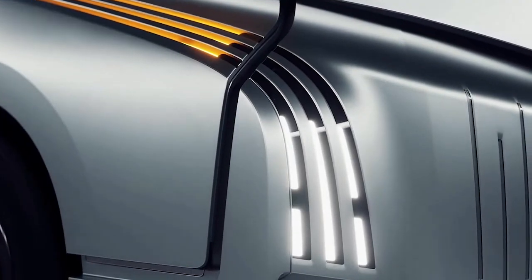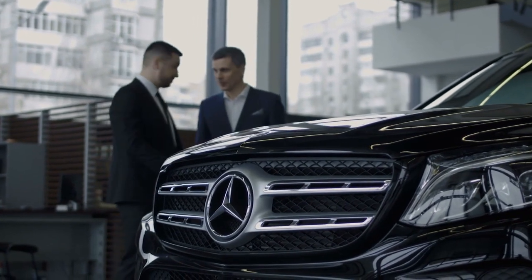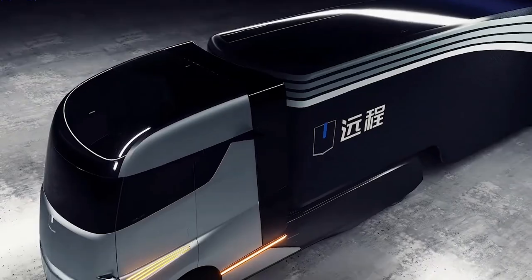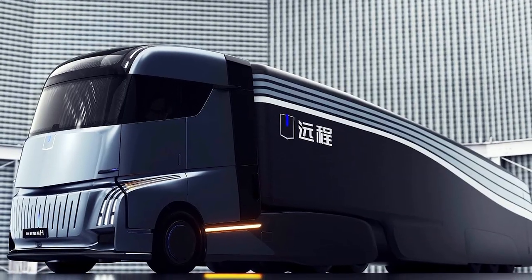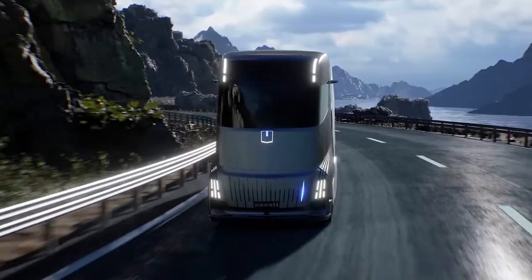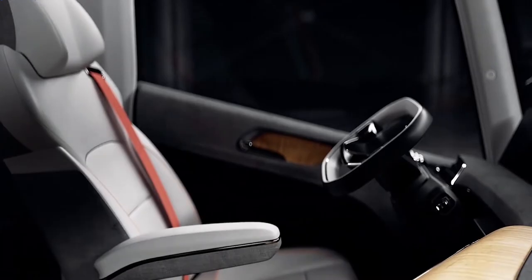Geely's home truck debut comes as several manufacturers, including Mercedes-Benz owner Daimler and Warren Buffett-backed BYD, have announced their electric truck launches. The Geely home truck, which is scheduled for production in 2024, offers a few features that the Tesla Semi doesn't get. Could an electric semi truck outperform Tesla with more technology?